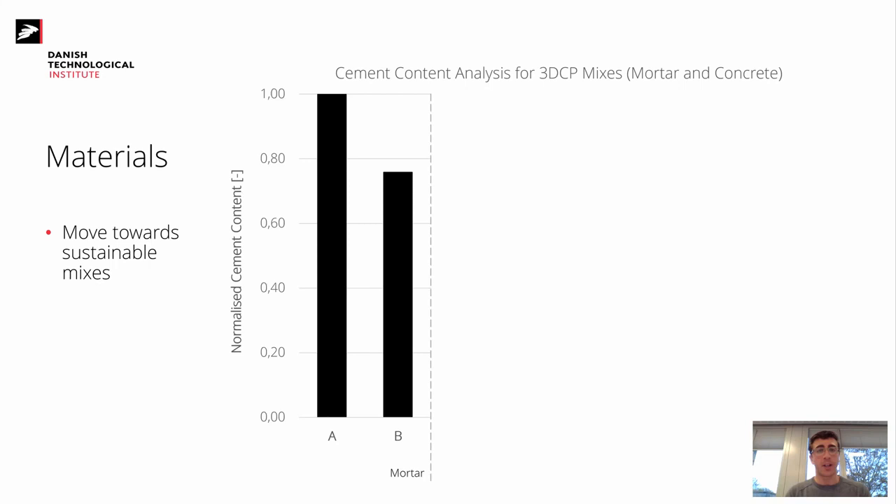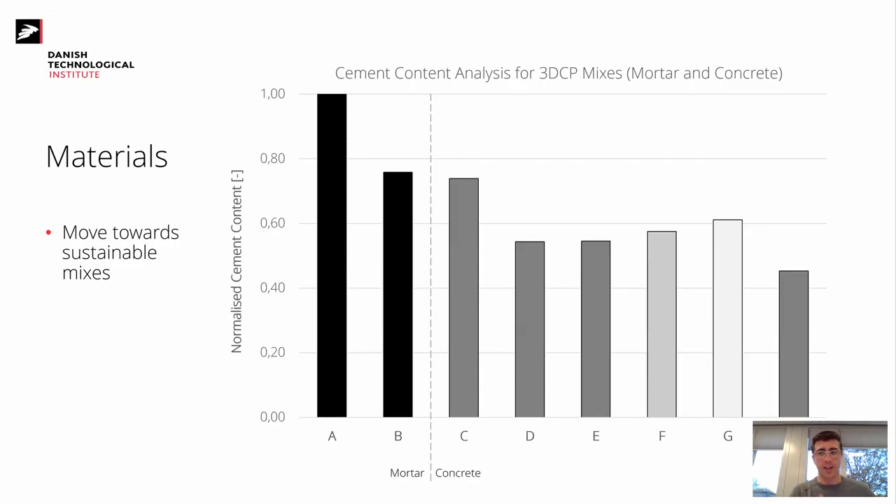Mixes A and B are in the mortar domain — very high cement content. Mix A uses white cement; Mix B uses a calcined clay-based cement. When we go into concrete — mixes C onwards — all have a reduced cement content, with large aggregates added to remain extrudable. The shades of gray represent mix designs with different cement or aggregate types.